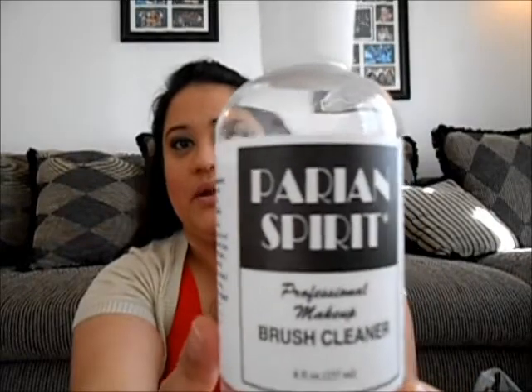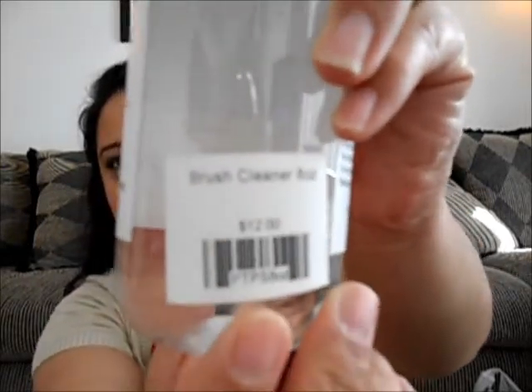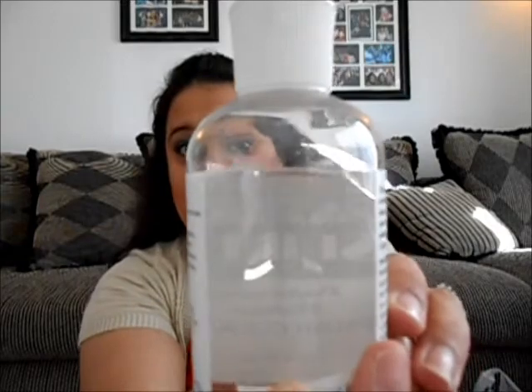The next product is from Paraben Spirit — this is the best brush cleaner I have found. It smells like oranges, which is so good, and it spot-cleans your brushes really fast — they dry so fast. If you're on a makeup gig and need to clean your brushes quickly, this is great. It's $12 for 8 ounces and you don't use a lot. I've had this for almost six months and barely made a dent.